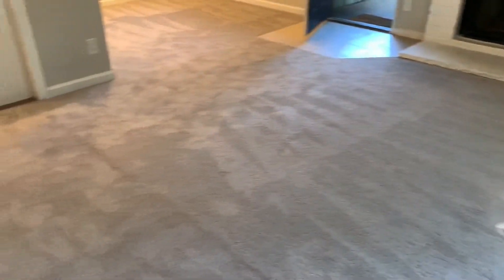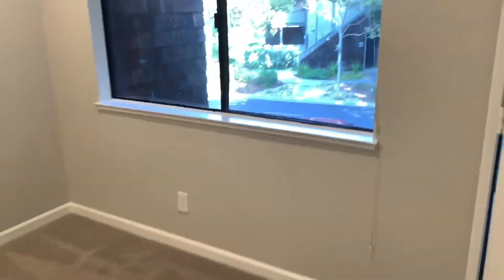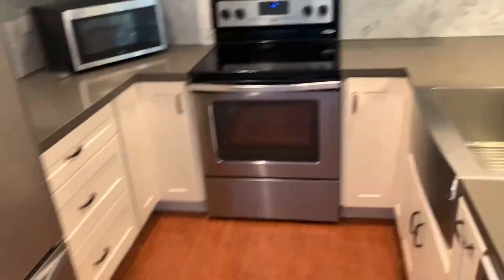Coming back in — the living room is here, open into the dining room which is right here, and the dining room goes into the kitchen. A very recently updated kitchen with stainless steel appliances — very modern look.